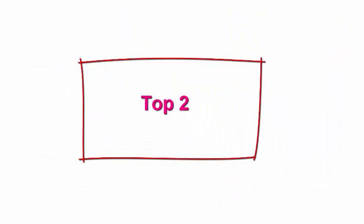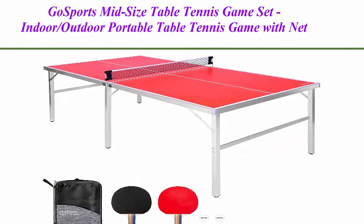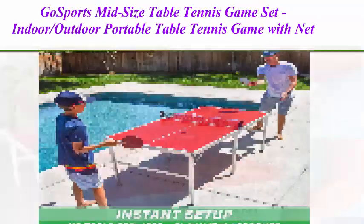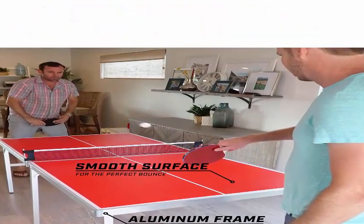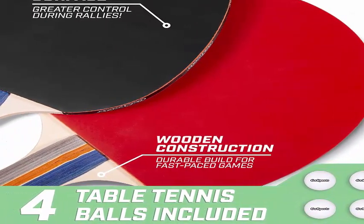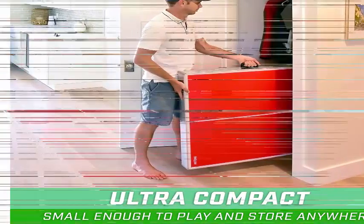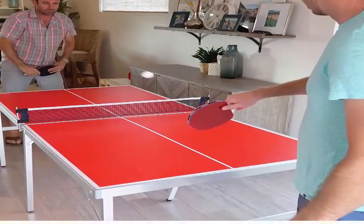Top 2: GOSPORT Mid-Size Table Tennis Game Set — Indoor-Outdoor Portable Table Tennis Game with net, 2 paddles, and 4 balls. The complete set includes a mid-size 6-foot x 3-foot table tennis table. The table surface measures 6 feet x 3 feet — large enough for competitive games, but small enough to store anywhere.